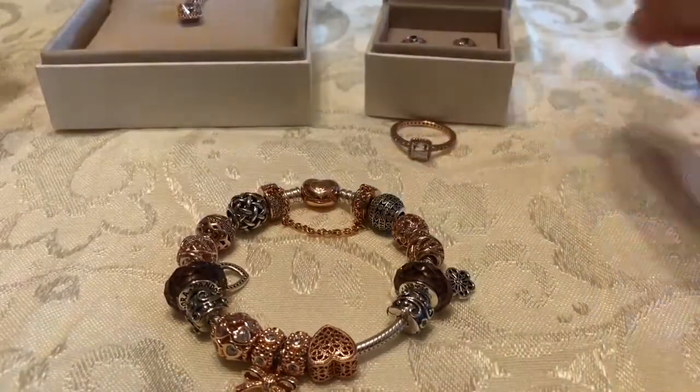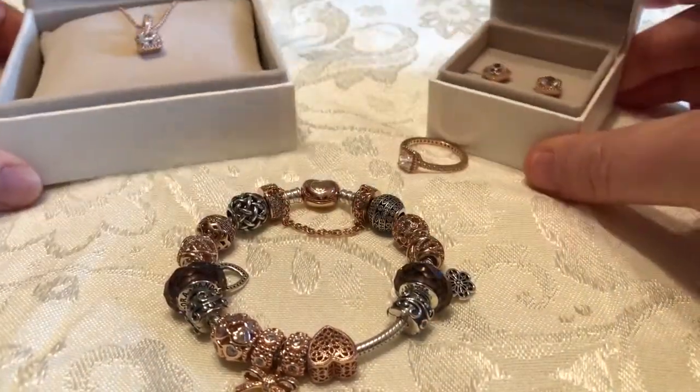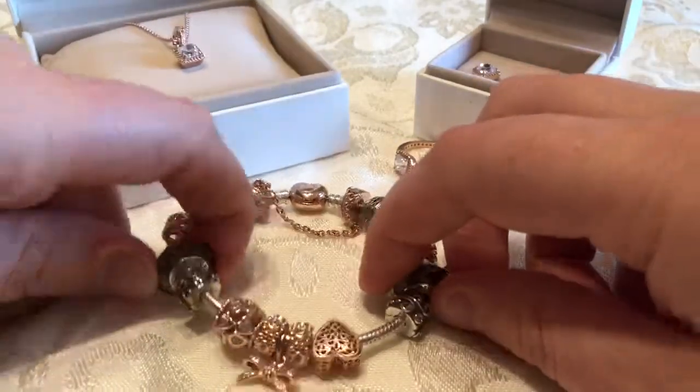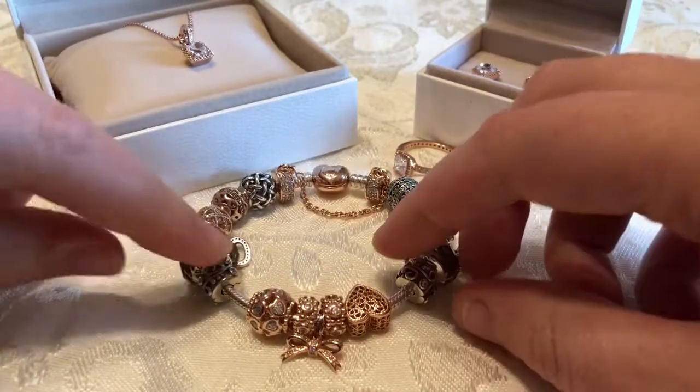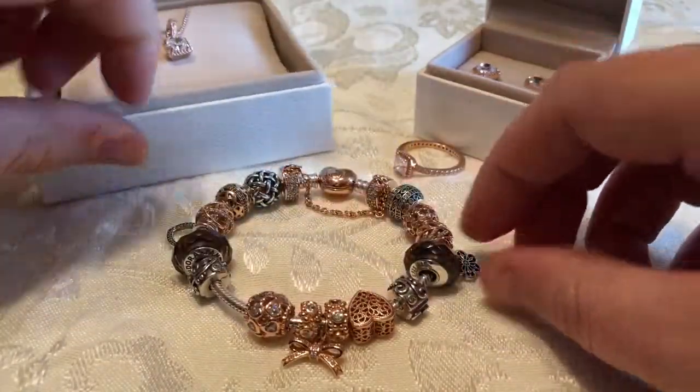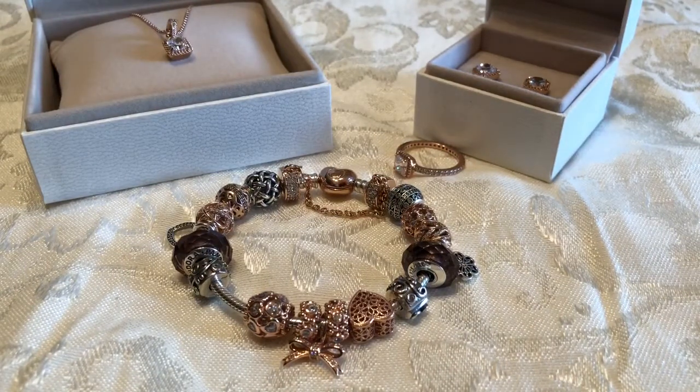So this is all my rose gold items that I have. If you guys like this video, comment, like, and subscribe. Until next time I hope you guys have a wonderful day and a wonderful week — I'll see you later, bye!